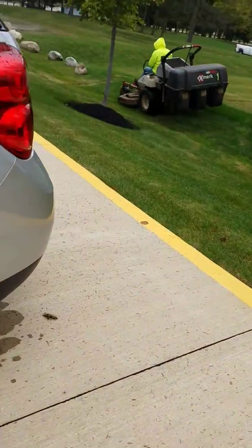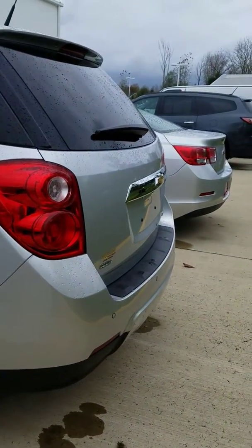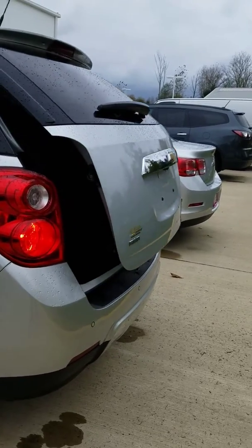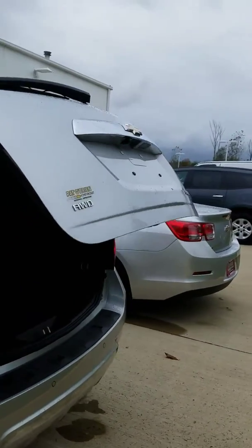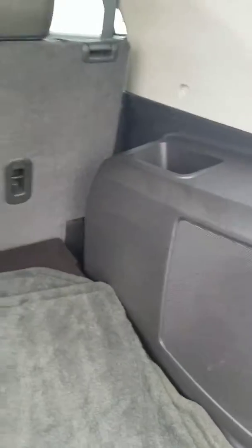This trunk also has a remote lift. In the trunk, you have a lot of open space for storage, as well as two side compartments for smaller items.